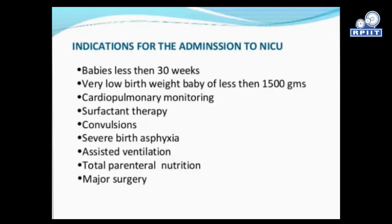Indications for admission to NICU include: baby less than 30 weeks gestational age, very low birth weight baby of less than 1500 grams, need for cardiopulmonary monitoring, surfactant therapy, convulsions or birth asphyxia, assisted ventilation, total parenteral nutrition, and major surgery.